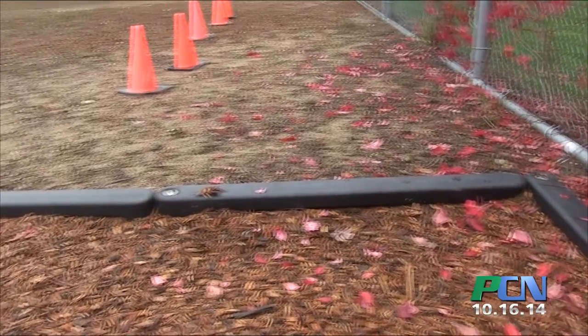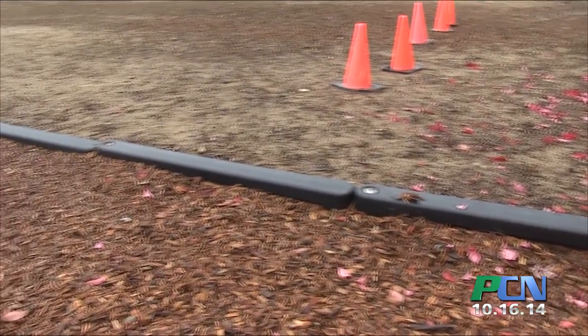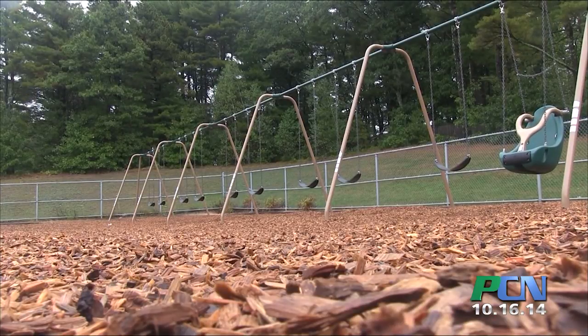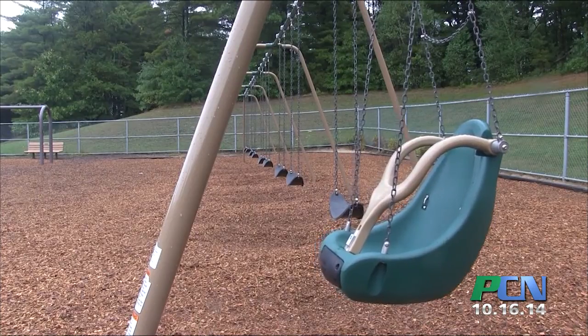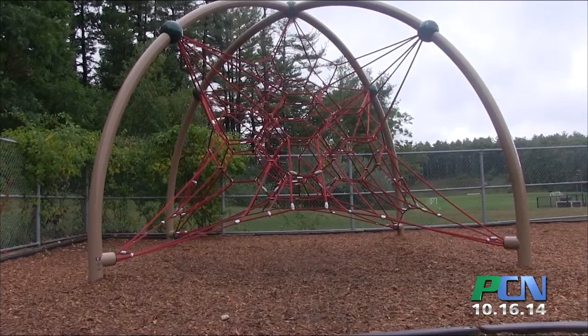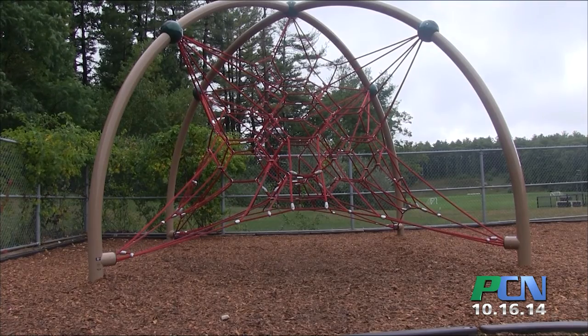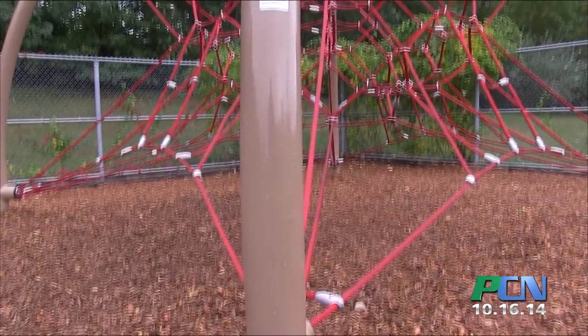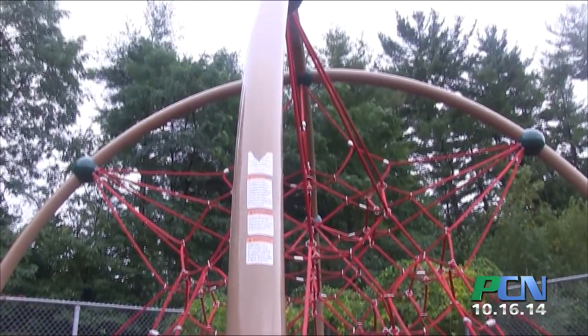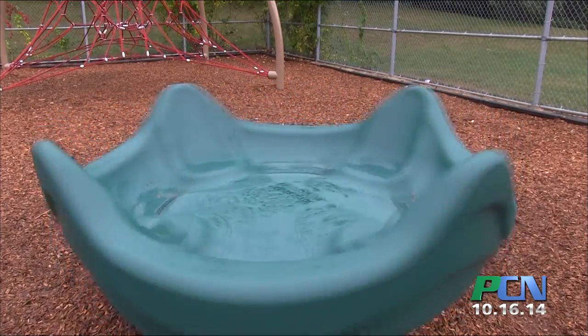After that, we got word that the playground equipment would be coming. The playground equipment arrived. We had a new bank of swings, one of them being handicapped accessible. We had a climbing structure that was put in that the kids really enjoy using — there's always a line waiting to get on there. And there's a merry-go-round that's also handicapped accessible, and the kids always line up for that as well.